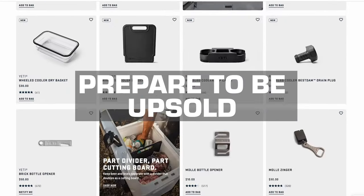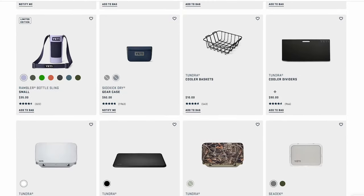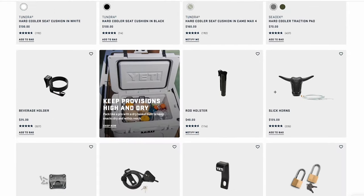How badly do you want to open that bottle of brew you lugged out into the woods? Hopefully enough to fork out more change for one of Yeti's many add-on bottle openers. Yeti gladly collects nickels, dimes, and big juicy bills in exchange for a small hit of dopamine you'll feel when accessorizing your Yeti like a suburban overlander's garage-fed Tacoma.